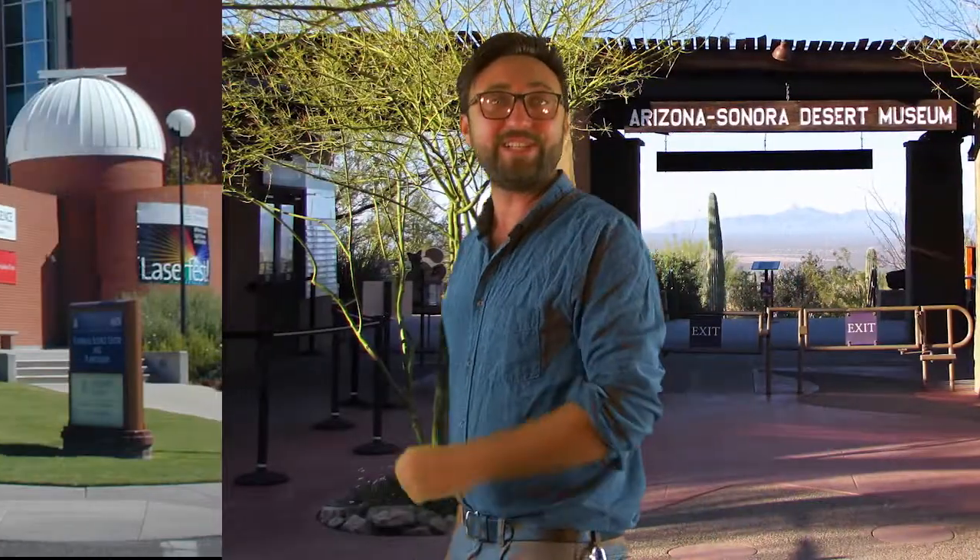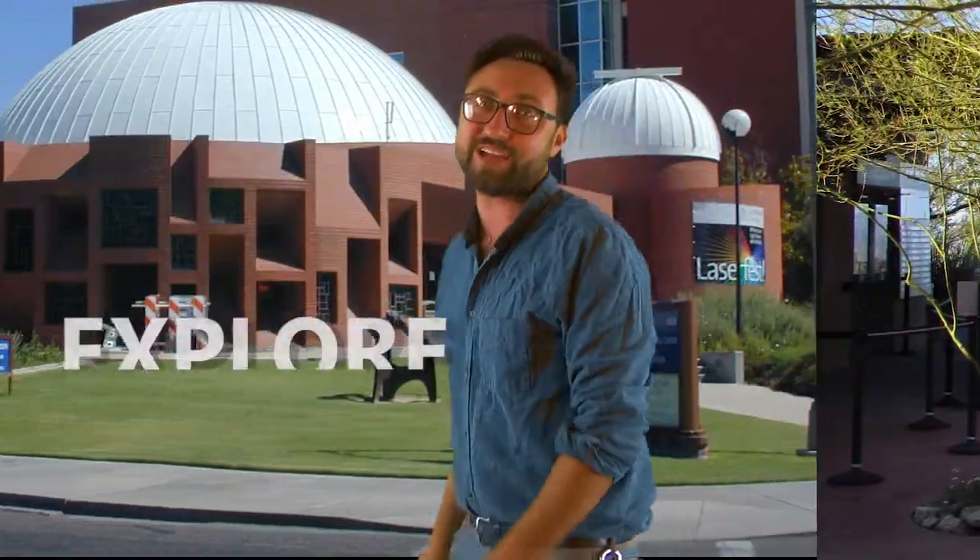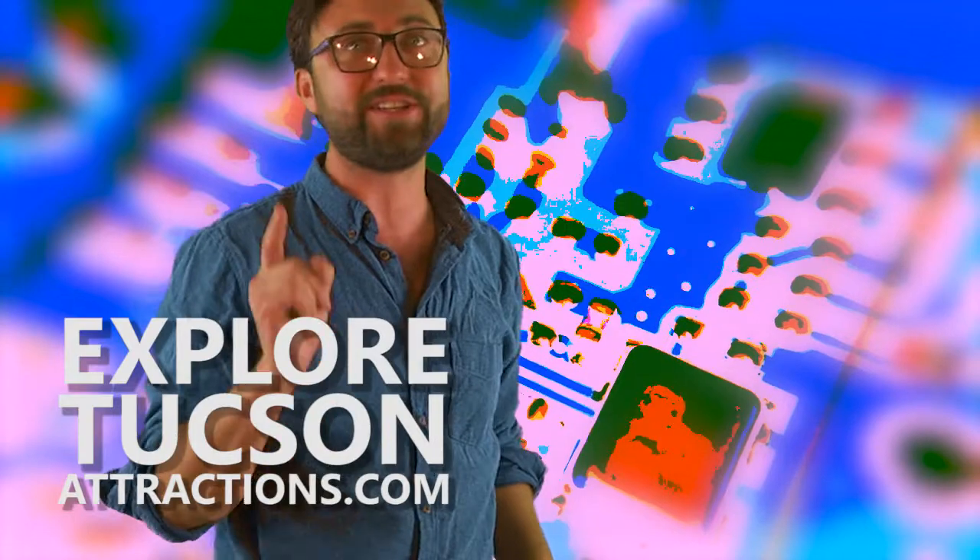Congratulations! You are now one of the featured attractions on ExploreTucsonAttractions.com. This new intuitive digital platform will expose your attraction to families, visitors, and locals looking for things to do in Tucson. Here's how it works.